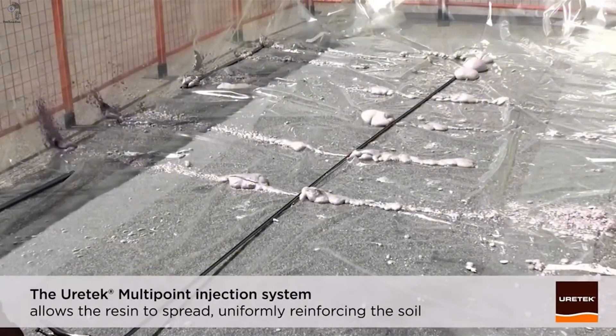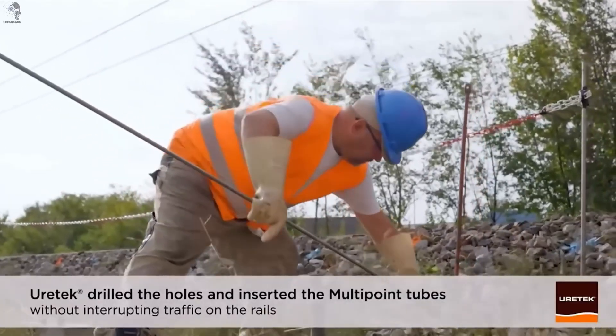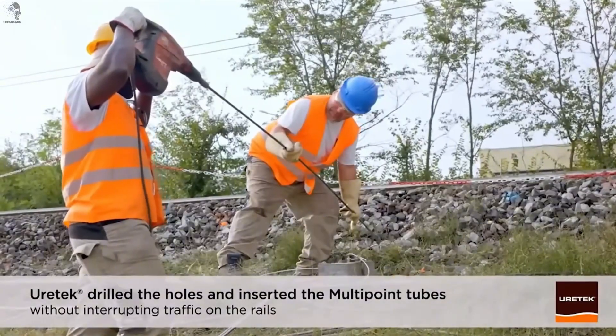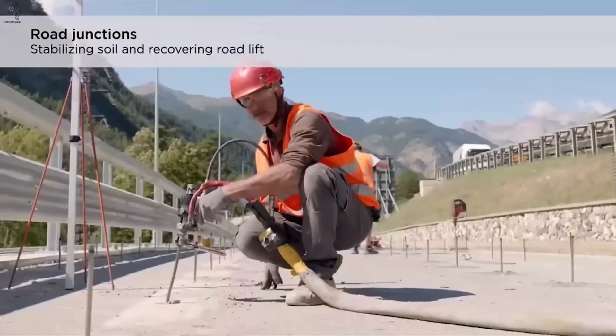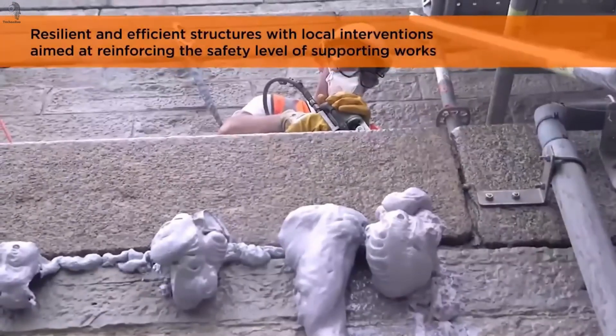To support this work, Eurotech developed a two-component injection resin engineered specifically for stone and brickwork. Once injected, the material reinforces weakened sections, restoring structural integrity to foundations, buttress walls, and pedestal supports.